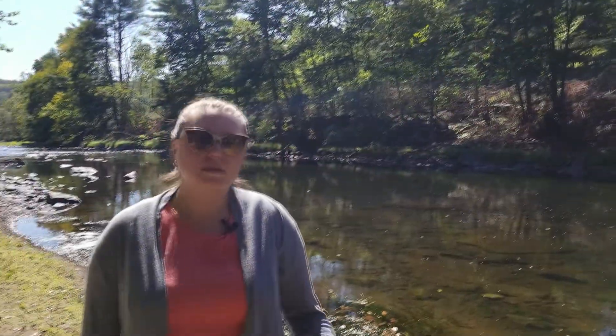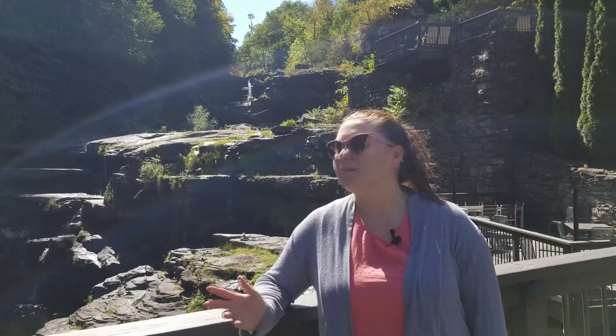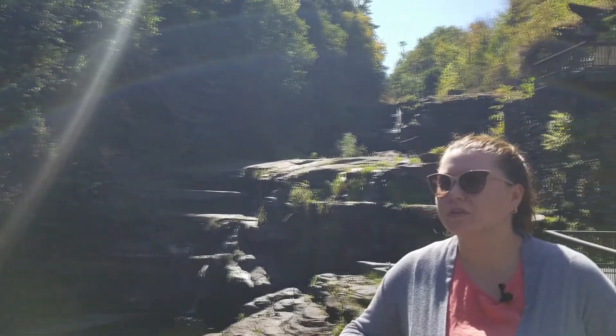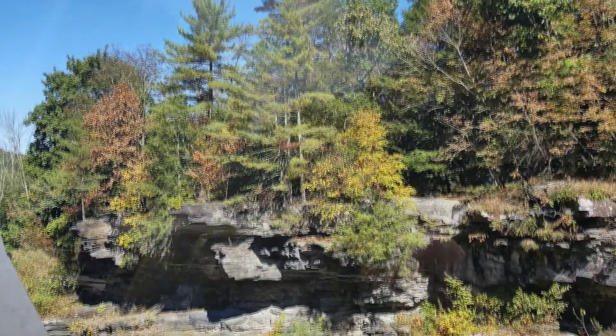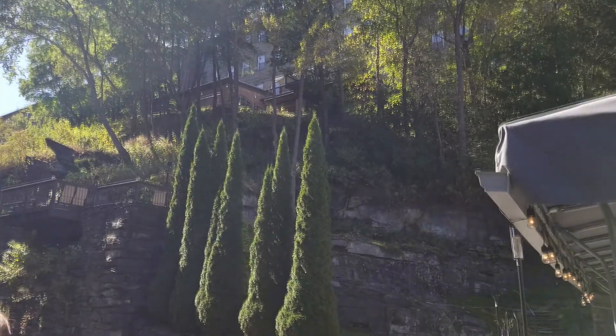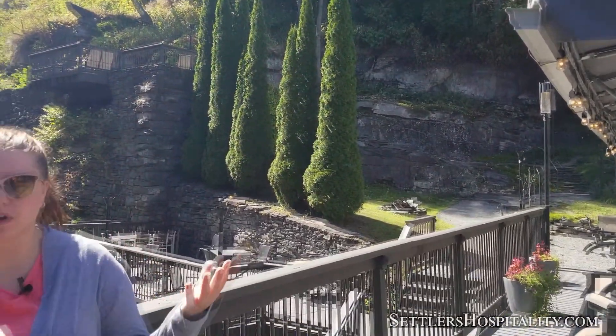Now that we saw the river and the fall foliage, let's check out the falls. Now we're at Ledges Hotel with the beautiful Paw Peck High Falls right behind me. As you can see, we have green trees but we're also getting the yellows and orange colors that you would find when it gets a little chillier, and once we get those vivid colors it's going to be like a big rainbow out here.